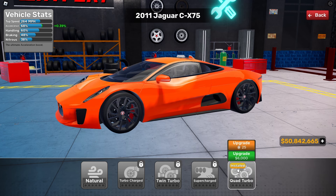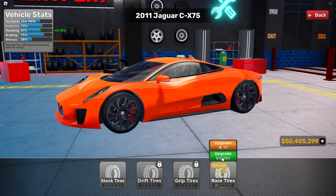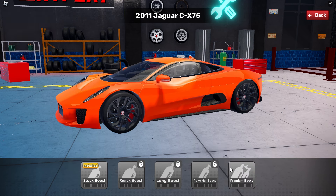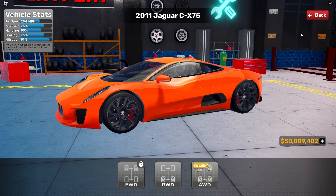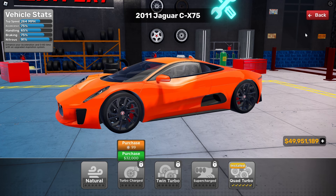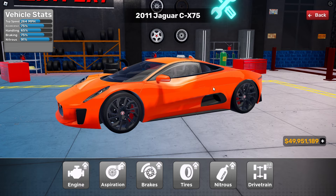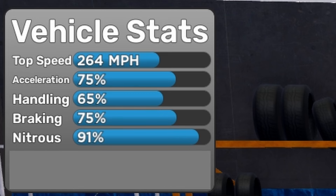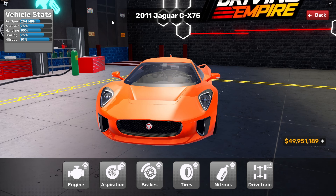Finishing the XKR upgrade — net trans install, upgrading this bad boy. The drag drivetrain is rear-wheel drive so let's switch to all-wheel drive. Everything is set. Based on the vehicle stats with fully maxed upgrade, the XKR is 264 miles per hour, 75% acceleration, 65% handling, 75% braking, and 91% net trans. This car looks pretty good for circuit race.